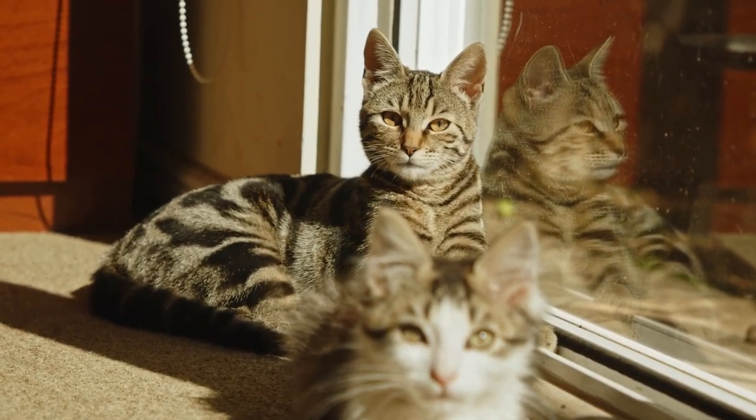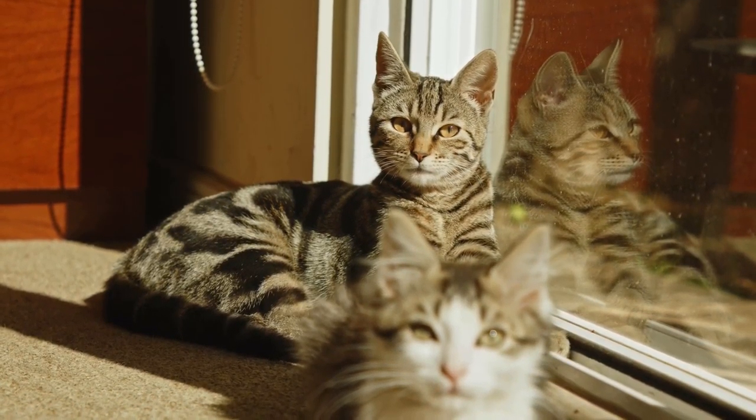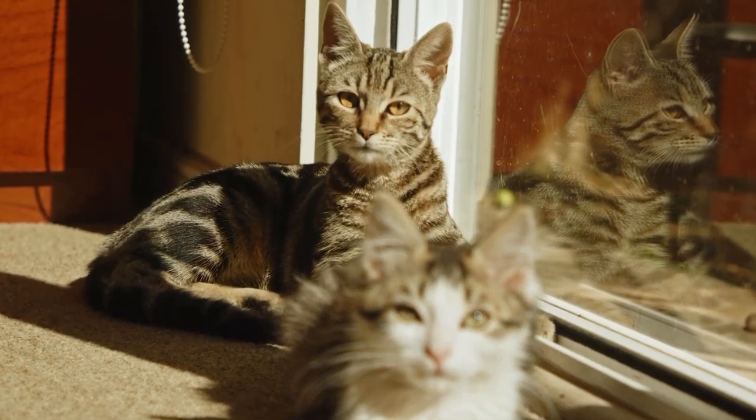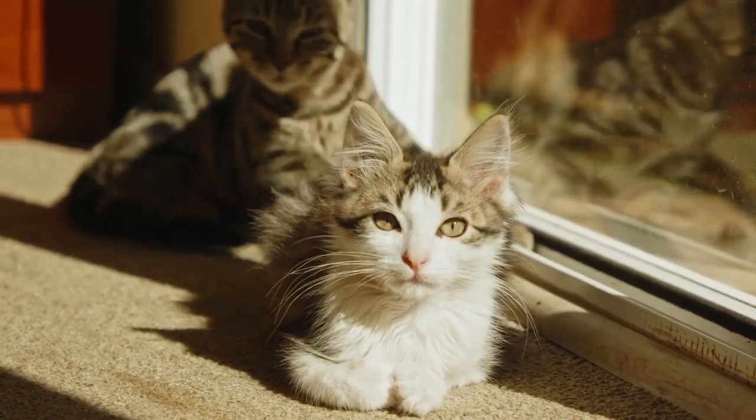It is estimated that periodontal disease affects at least 70% of cats over 3 years of age. As periodontal disease progresses, it can result in bone loss and teeth that are mobile, both of which are painful. Periodontal disease causes pain and is permanent once established, but it is preventable.